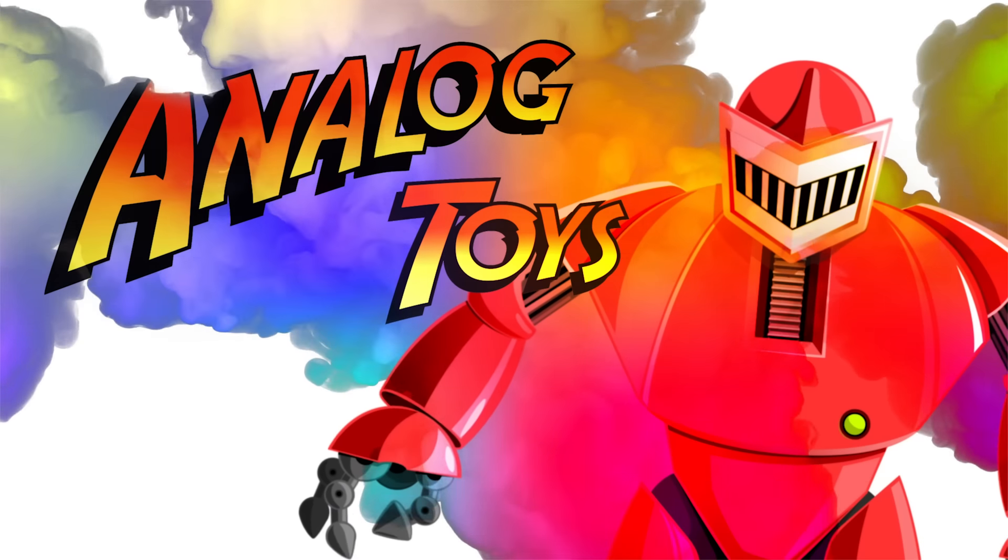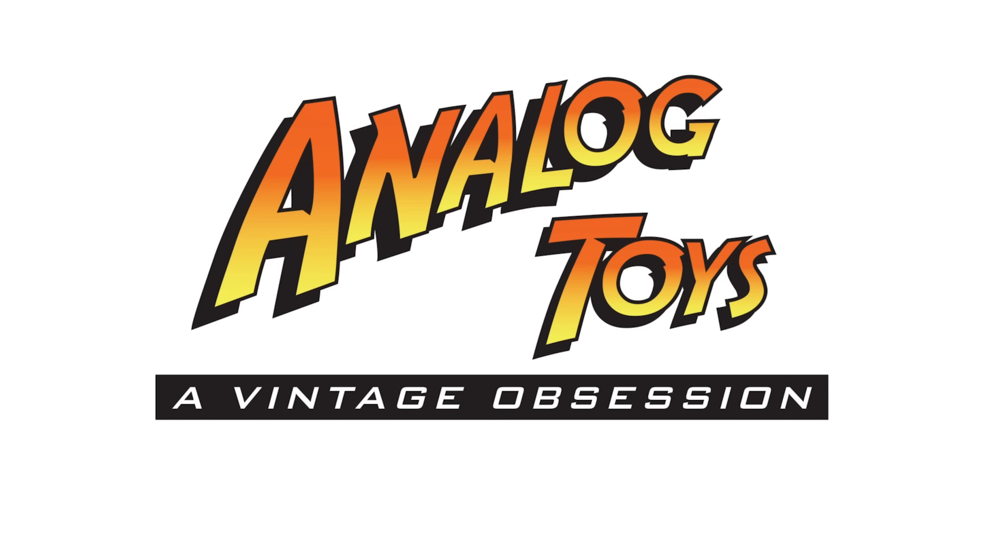Come with me, toy fans. My name is Tony, and welcome back to the Analog Toys YouTube channel.